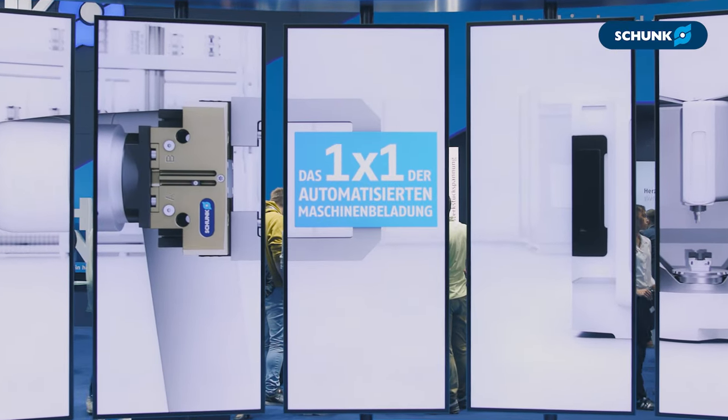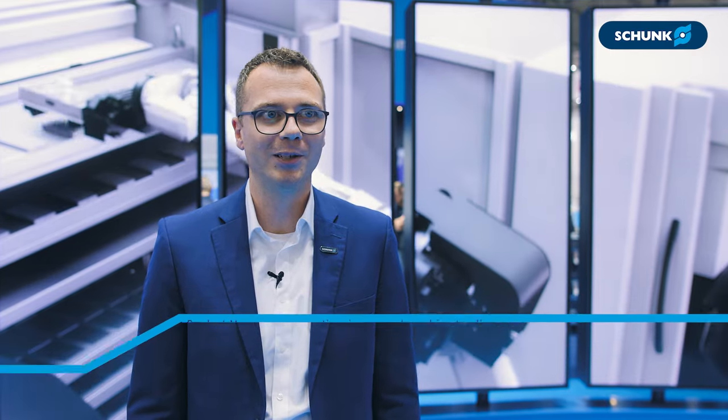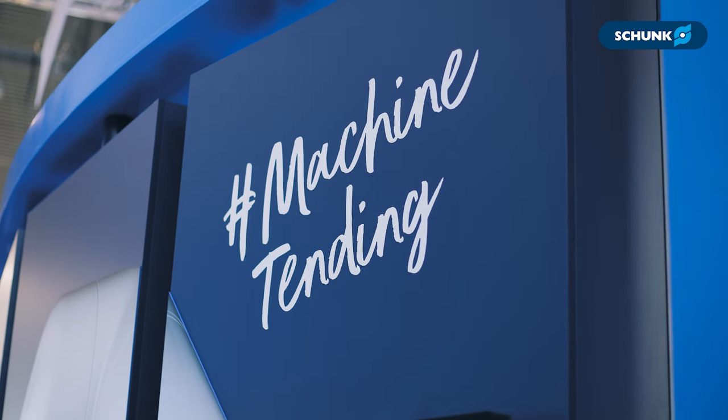Machine Tending 101. Hello, my name is Simon Achauer and I am a product manager at Schunk, responsible for pneumatic grippers and the application of machine tending.